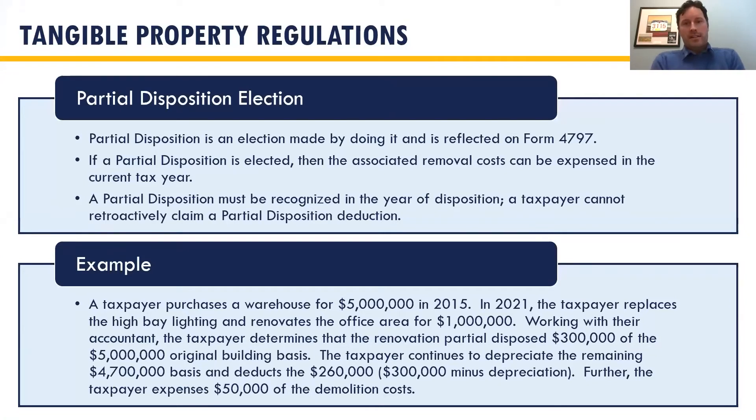The partial disposition election is one most taxpayers forget about because it gets embedded into your fixed asset ledger. It's an election made by simply doing it — you elect into it and it goes on Form 4797. If elected, any demolition costs associated with the project can be expensed in the current tax year, but you have to do the Form 4797 first. Taxpayers miss it because it has to be recognized in the year of disposition. After the year of disposition, you can't go back and get that deduction — it is lost.